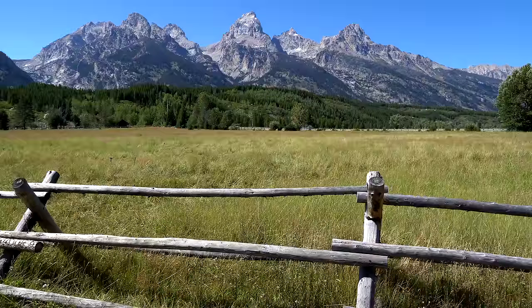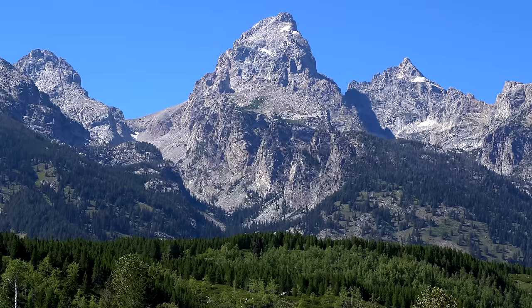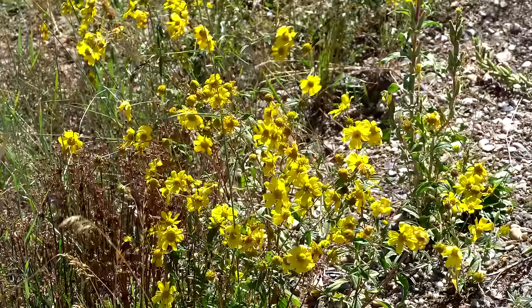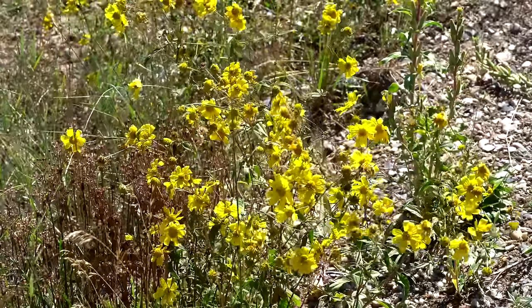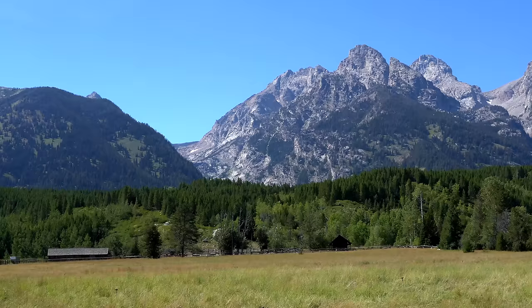Grand Teton National Park is named for Grand Teton, the tallest mountain in the Teton Range. It abruptly rises more than 7,000 feet above Jackson Hole — almost 850 feet higher than Mount Owen, the second highest summit in the range.